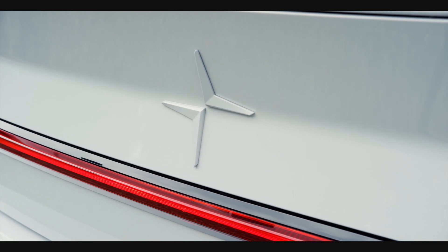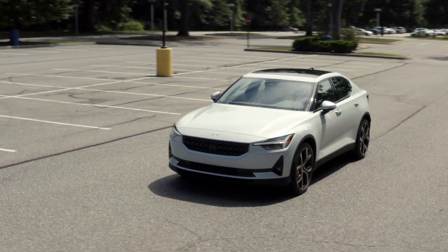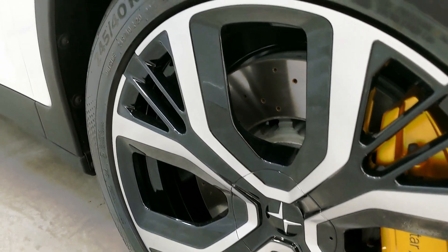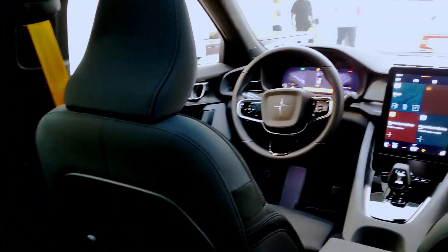Polestar vehicles are built to order. They can be purchased, leased, and are also available by subscription. Customers can take delivery at home or at a Polestar space. When it comes to service, they offer pickup and delivery, and the work is physically performed at a nearby Volvo facility.